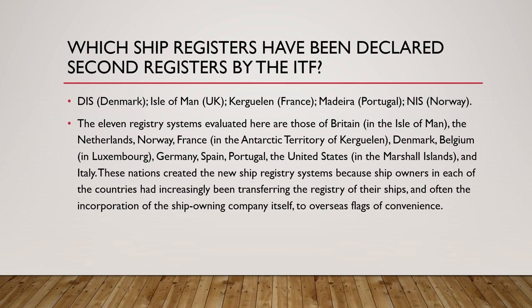In simple terms, ship owners based in any of these countries were registering their ships under flags of convenience and then slowly moving their whole businesses out of their home countries. The countries were starting to lose major businesses — shipping companies were moving out — and that is why they encouraged ship owners to second register their ships under their country as well.